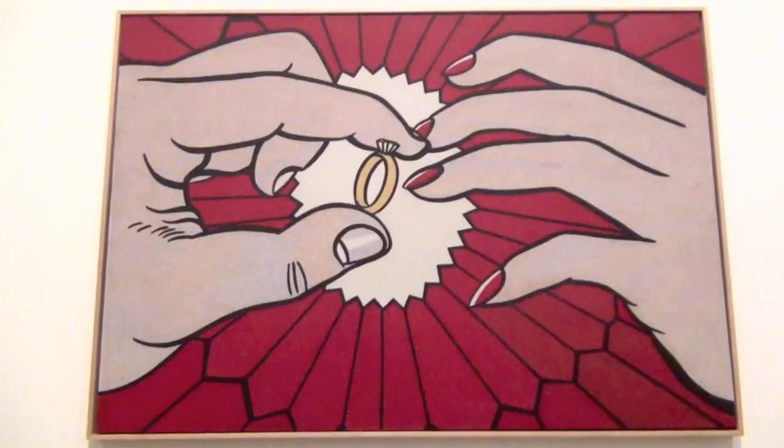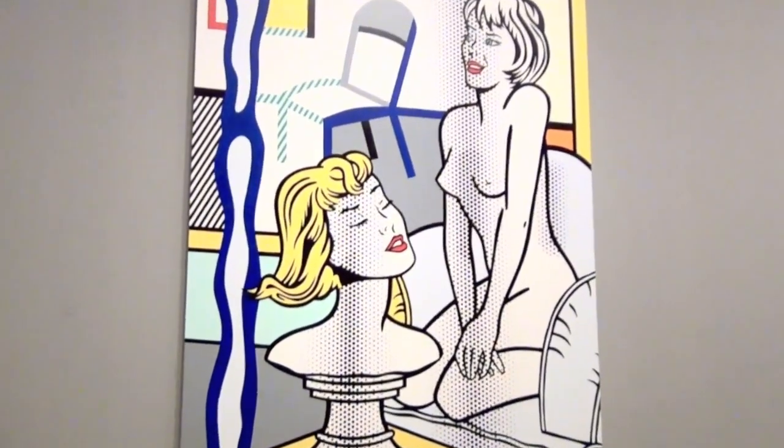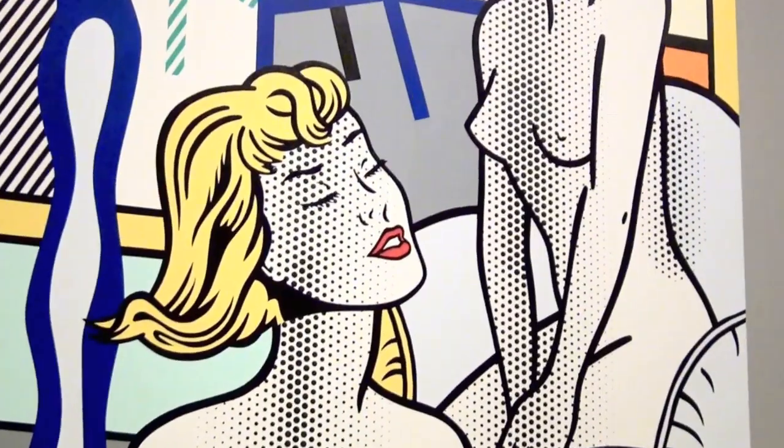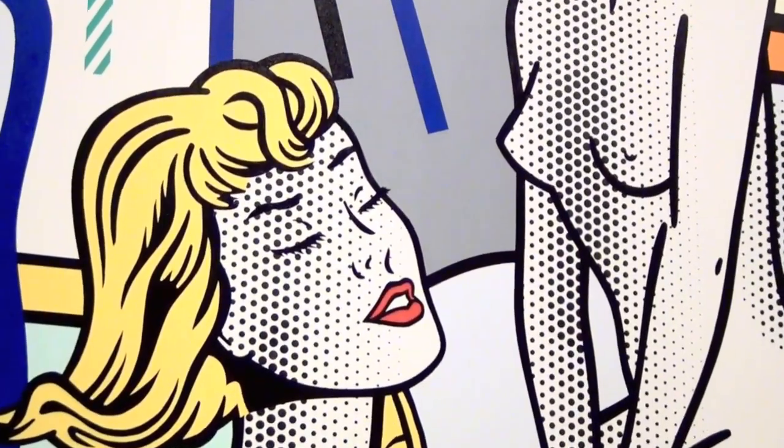Today, his pictures have been reproduced across the globe and there is a Lichtenstein image for every Valentine's and anti-Valentine's card imaginable, each, however, taking a tongue-in-cheek poke at the commercialisation of such sentimentality.